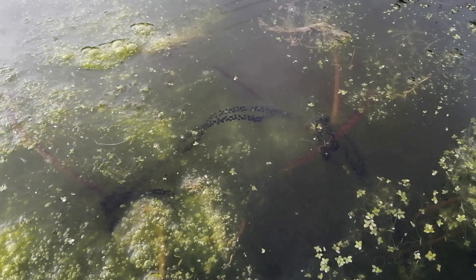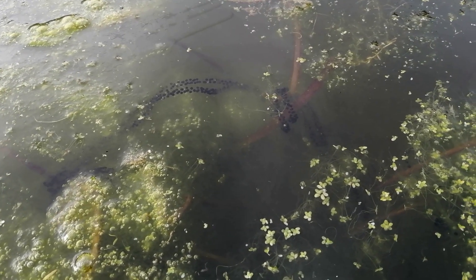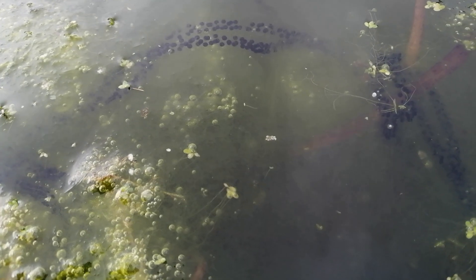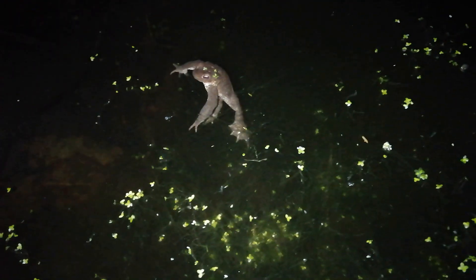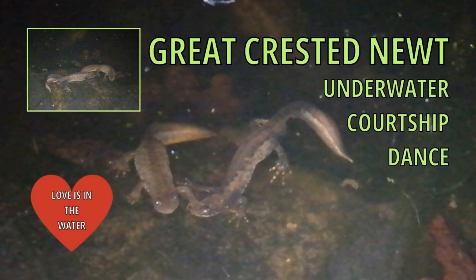You can tell the difference between toad spawn and frog spawn because frog spawn is one great lump of jelly with hundreds of black dots, whereas toad spawn is a string. Newts lay their eggs on a leaf, folding the leaf up around individual eggs. I have found both toads and newts in this pond, which has only been here since last June — so it's only about nine months old.